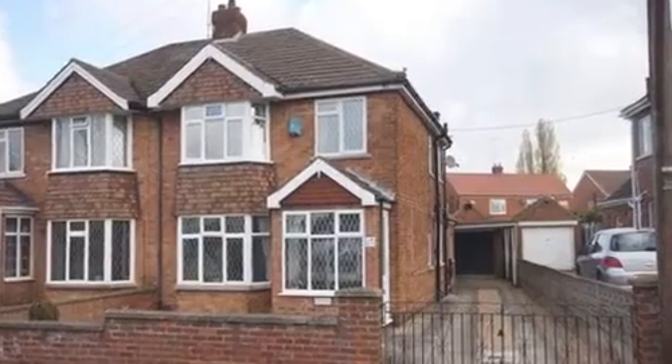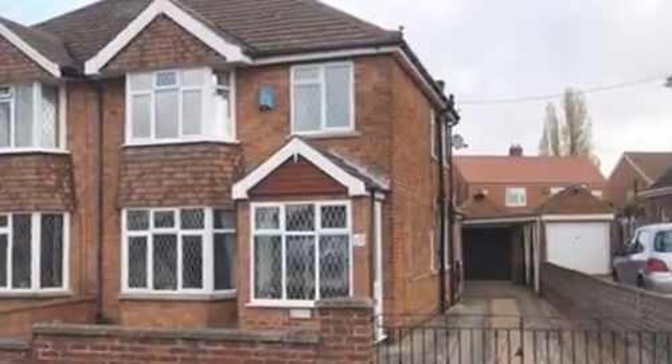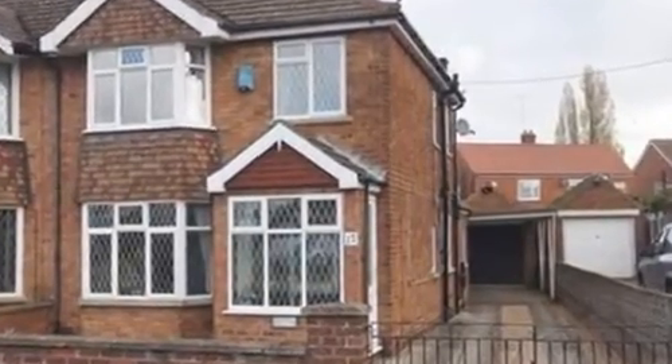This three-bedroom detached property is located within Scunthorpe and is conveniently situated for the town centre, transport links and major road networks.